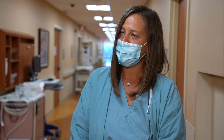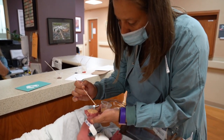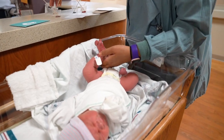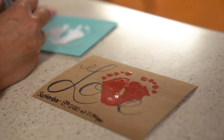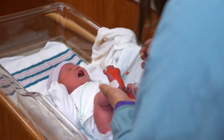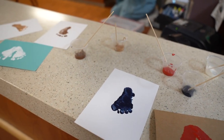At Henry Ford Macomb Hospital, two nurses are bringing a creative touch to labor and delivery. Nicole Smith combines the job she loves with her love of crafting, alongside fellow labor and delivery nurse Linda DeLang. Both create special keepsakes for families featuring the feet of the babies they help deliver.